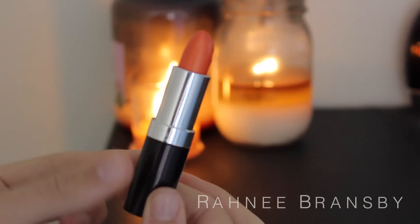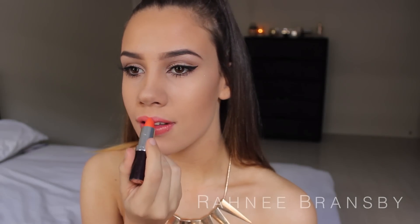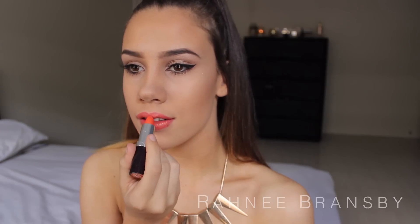Now last but not least I'm taking the orange lipstick, and this is the Rimmel London one in the shade 210 Coral In Gold, and I'm just applying that all over my lips. And this is what the orange lip looks like.